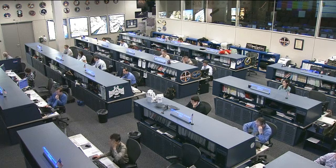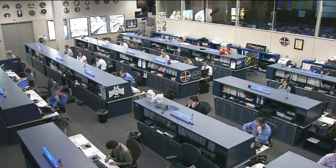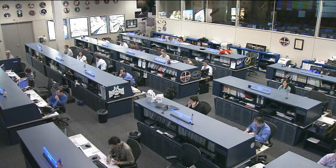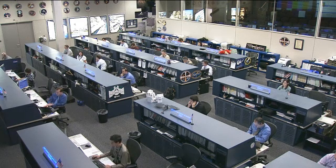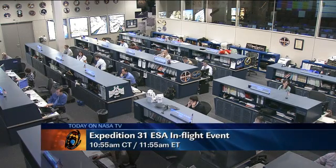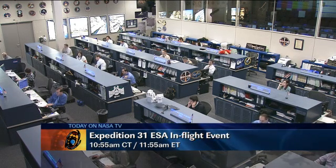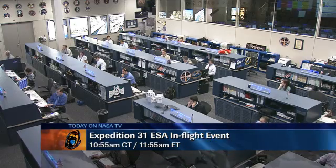On board the Space Station today, the crew has been focusing primarily on unstowage and restowage issues as they complete the cargo transfer activities, while also working on a few experiments as time allowed. Coming up on NASA Television at 10:55 a.m. Central Time is a European Space Agency event, where Expedition 31 Flight Engineer Andre Kuipers will talk with ESA's Krister Fugelsang and some Twitter participants.